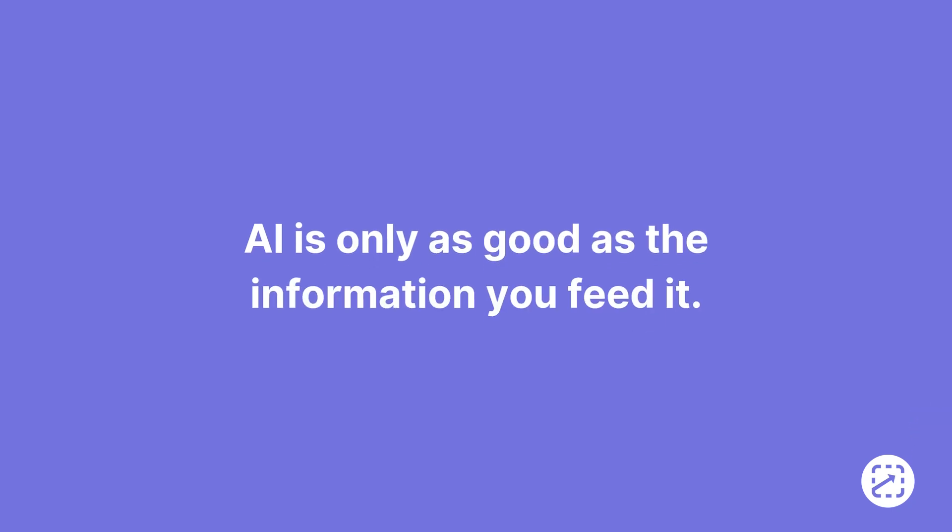Second, AI is only as good as the information you feed it — garbage in, garbage out. So if you're having AI pull from policies and procedures that are outdated, inaccurate, or incomplete, then your AI results will reflect that.